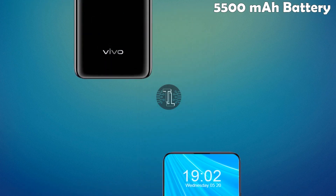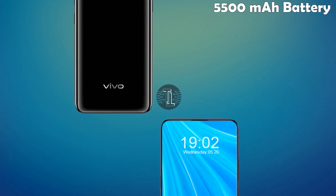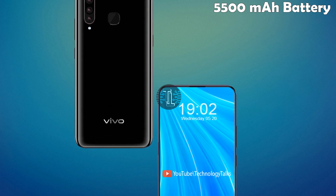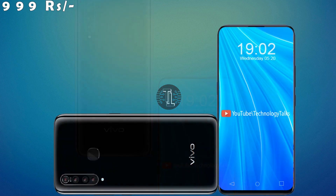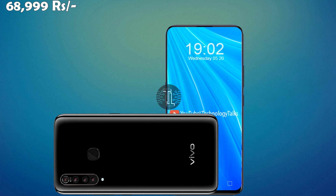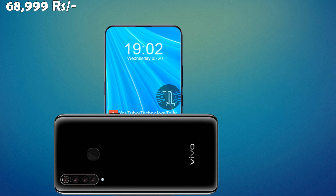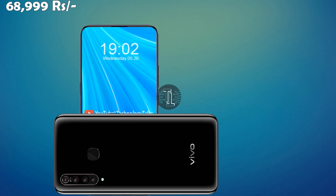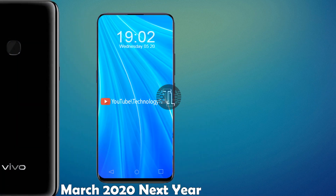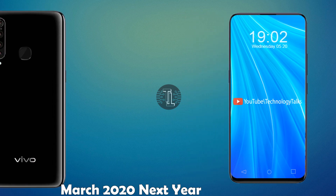The Vivo X99 contains a 5500 milliampere battery capacity and features an aluminum frame with Gorilla Glass protection. Let's talk about its release date and price — the Vivo X99 has an amazing price of 68,999 and will be released in March. Vivo mobiles are very unique in their range.